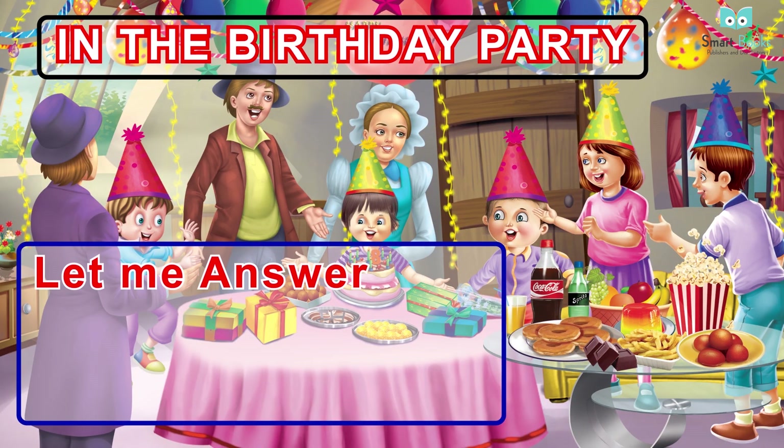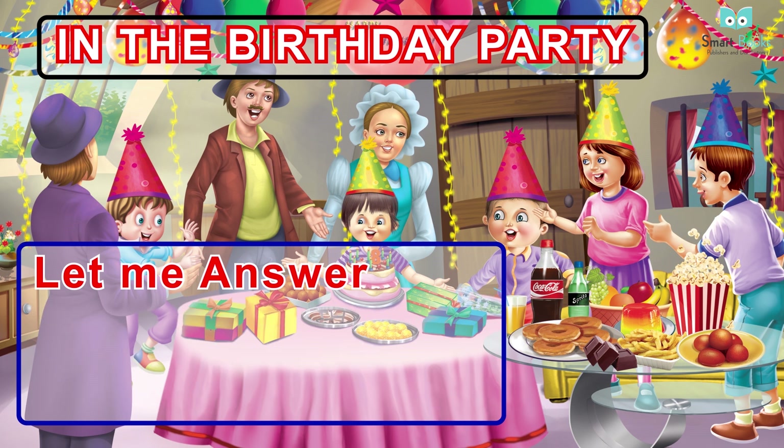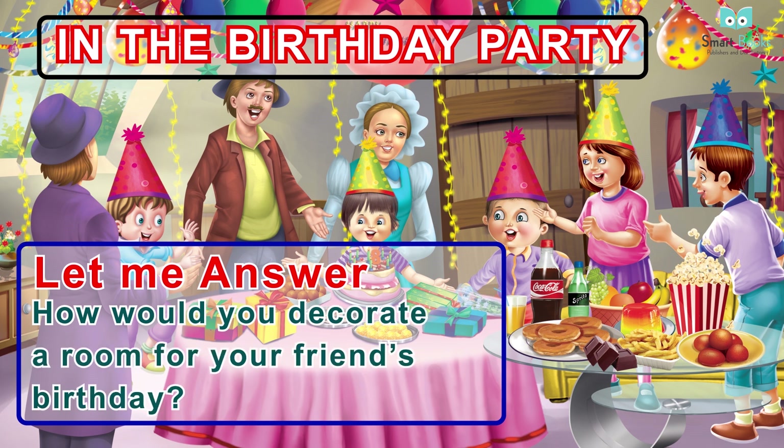In the Birthday Party. Let me answer: one - what do you like the most when your birthday is celebrated? Two - how would you decorate a room for your friend's birthday?